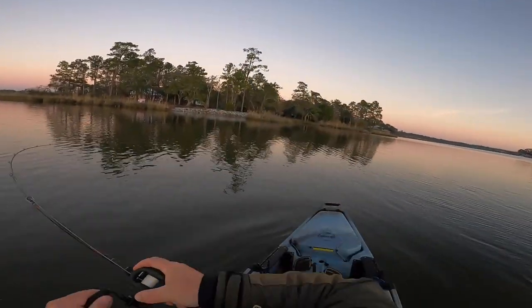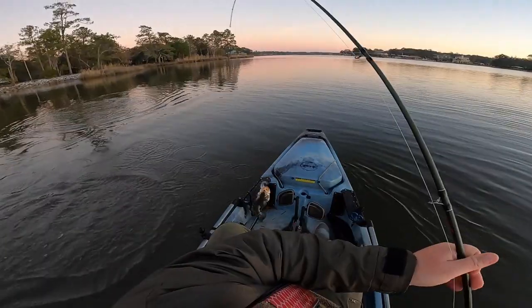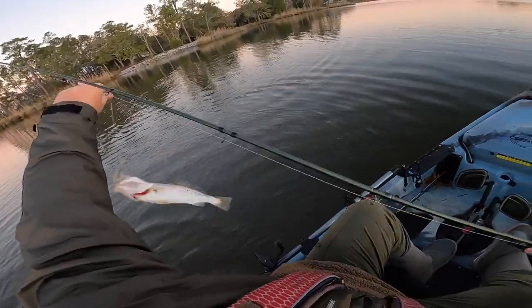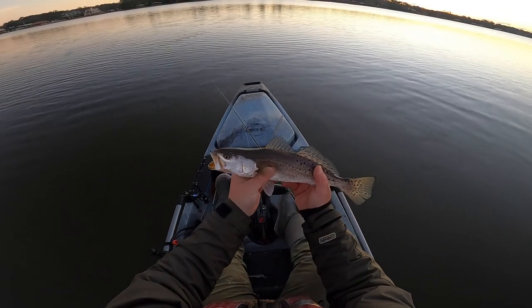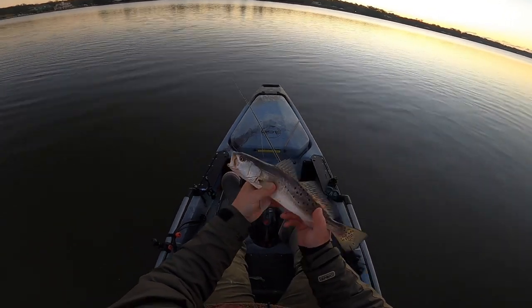Fish on. Good one. Come here. Alright y'all, first trout of the morning. I thought it was going to be a good one — felt a little bit heavy. But go ahead and release this guy. He's probably sitting right at 14, 15 inches.